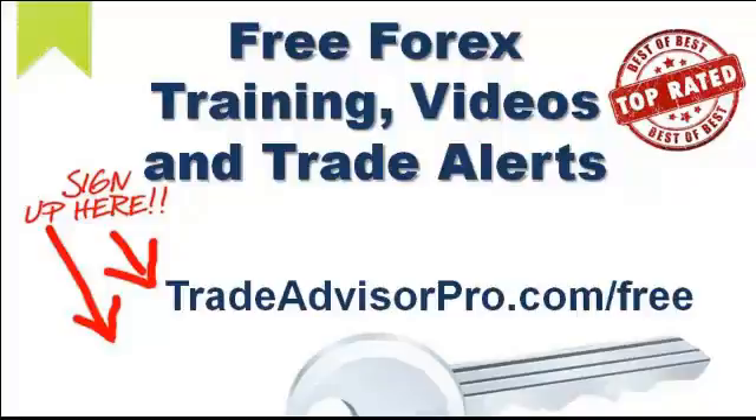Hey, this is Josh Taylor with Trade Advisor Pro and I want to thank you for checking out our video today. Before we get started with today's free Forex training video, I want to give you a chance to pause this video right now and go to our website. Trade Advisor Pro offers you free Forex training, free Forex training videos and trade alerts.